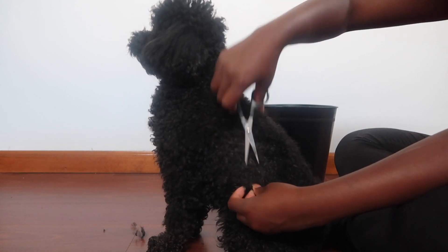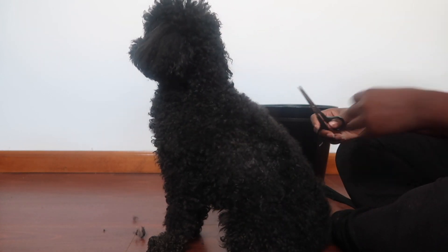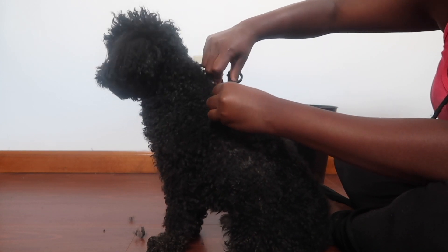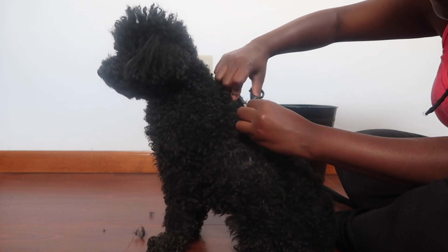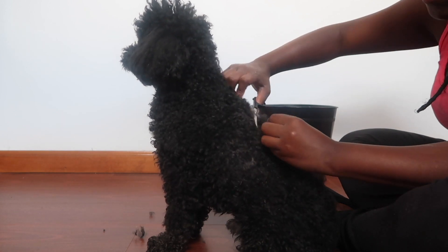I would say cut your dog's hair outside, but since where I live it rained so hard yesterday. It's so crazy because I was going to take him outside for his bath, but it was just pouring. So when I came back in the house, I just gave him a bath before pre-cutting him. So it's alright.